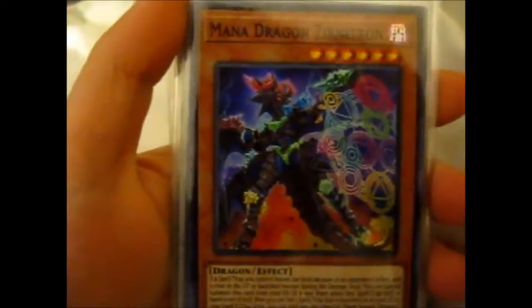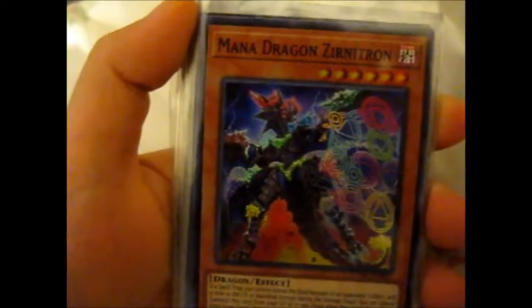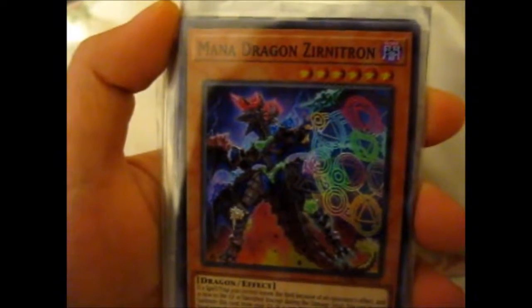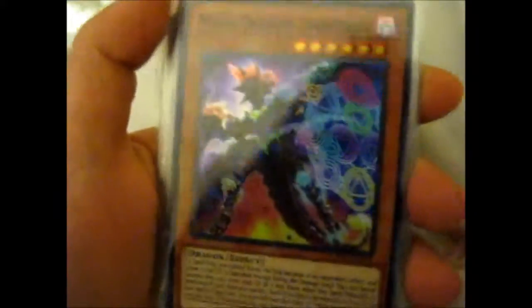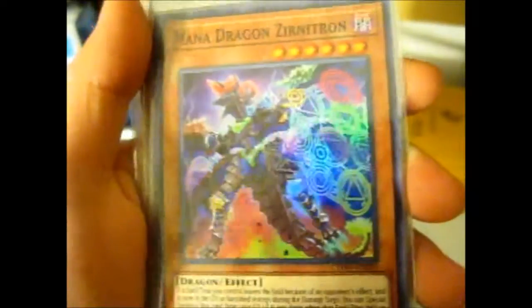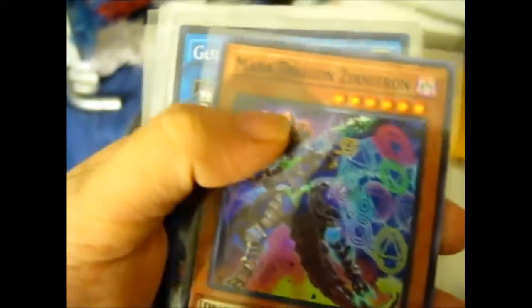So I can get it open — I think it was all holos. We have a Mana Dragon. All those magic circles are in different colors of the rainbow — that's awesome. Kind of a weird dragon thing, but still cool.